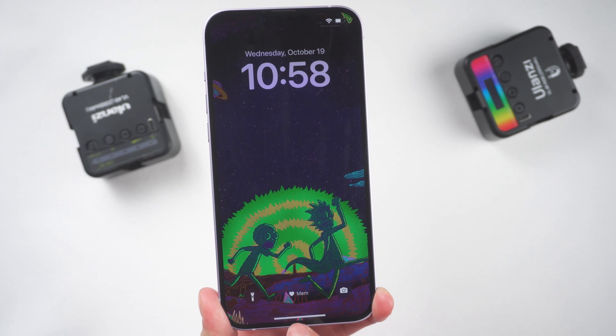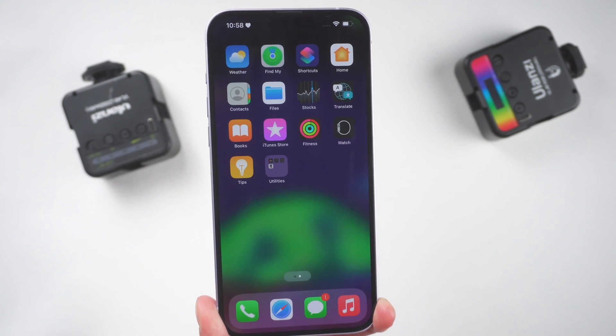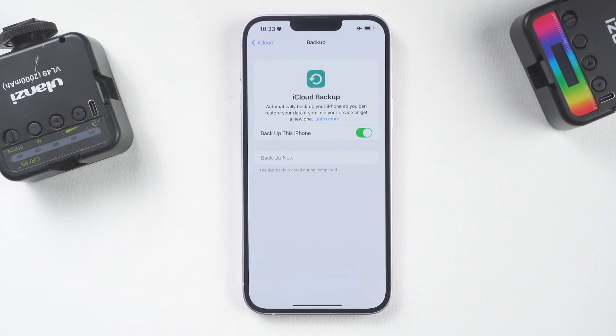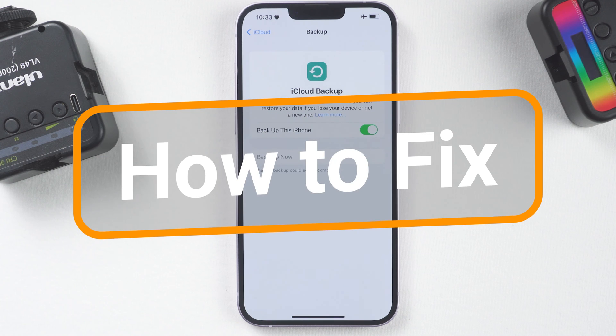Hello everyone, what's going on? We all know that backing up your iPhone to iCloud is a very important thing to do. But after upgrading to iOS 16, some iOS users sometimes get a disturbing message saying the last backup could not be completed. In today's video, I'll show how to fix this.